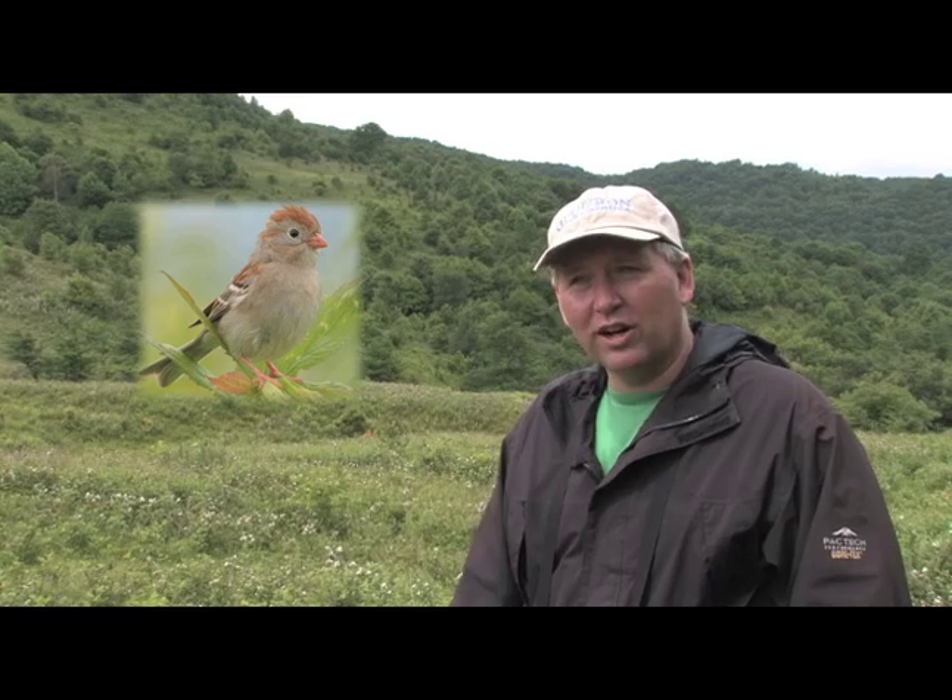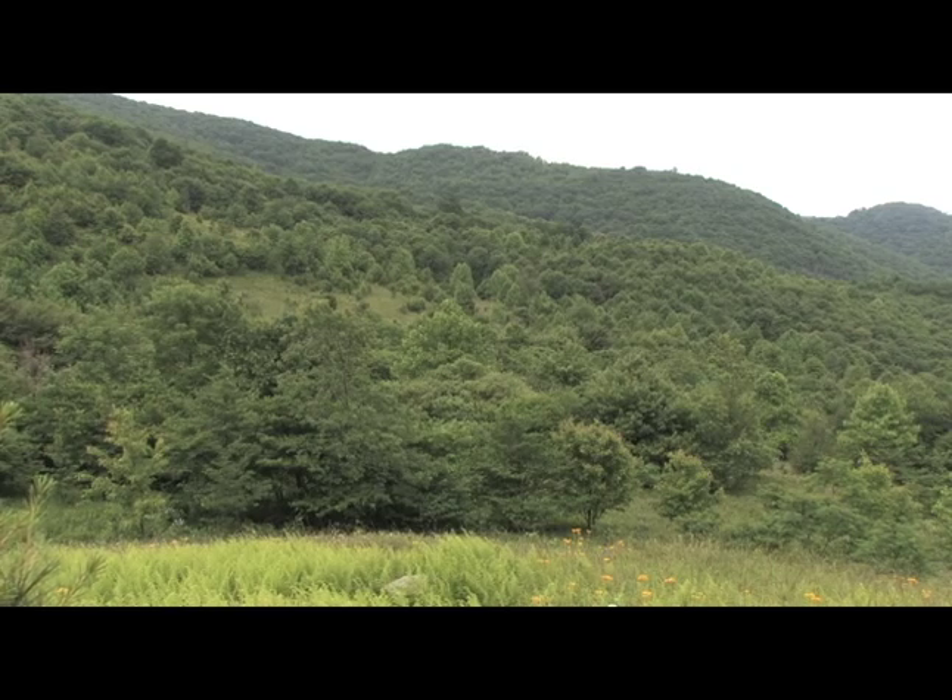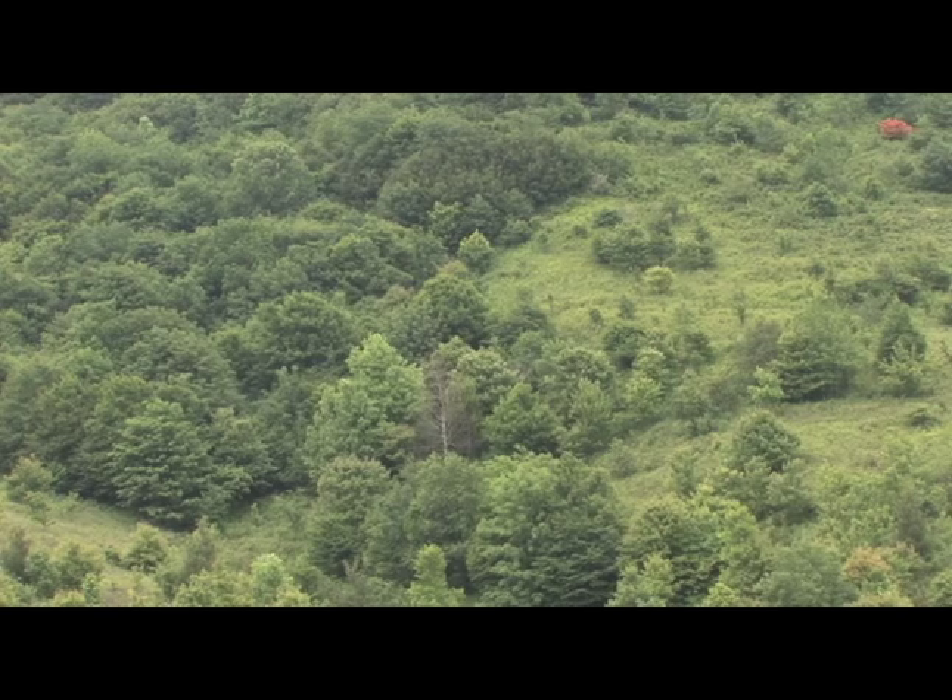Audubon's Common Birds in Decline list, which came out in 2008, listed several species that depend on this kind of habitat. Things like field sparrow and northern bobwhite love this kind of habitat and are in really significant decline in North Carolina and across their range. So the more we can learn about this habitat, how to maintain it, and how to do it efficiently, the better.